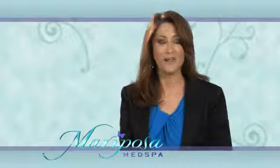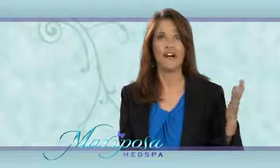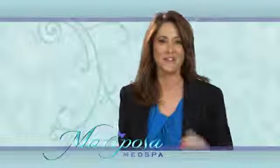The new hand piece actually addresses the outer thighs. Finally, something great to address the outer thighs.